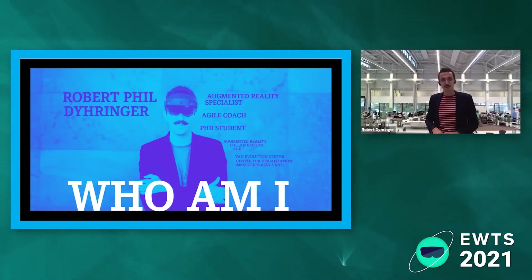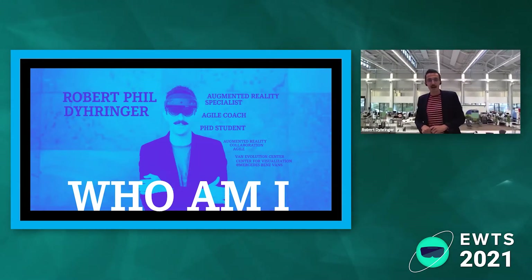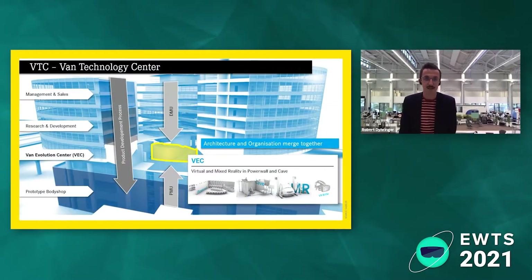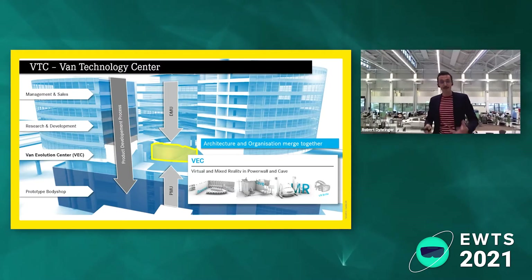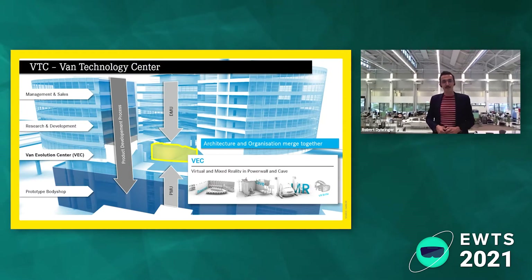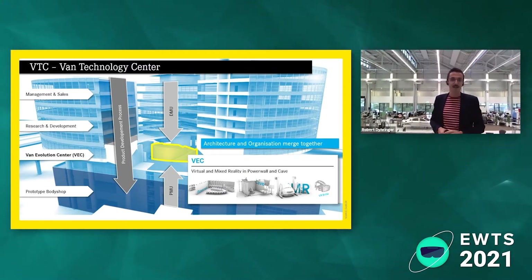I also started a PhD study on this topic, because it's such an interesting field of research to think about how collaboration can actually work in 3D space. My PhD focuses on bringing together augmented reality and agile collaboration. Within the company, my team is the Mercedes-Benz Van Evolution Center, which is the center for visualization at Mercedes-Benz. Our idea is to bring together the digital prototype and the physical prototype.